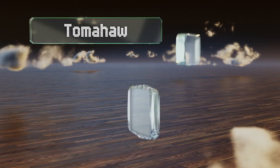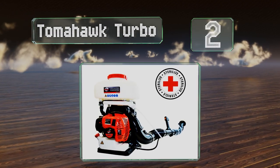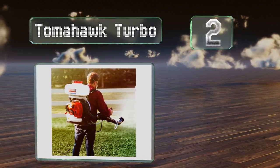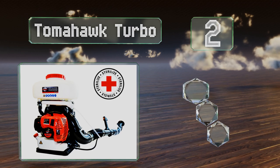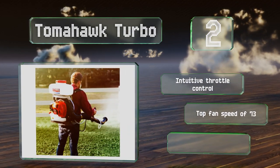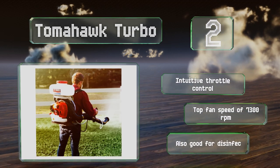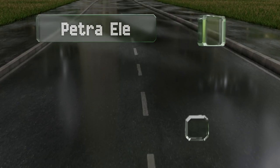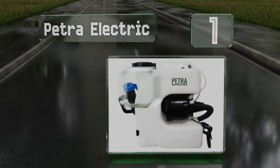At number two, the Tomahawk Turbo boasts a three-horsepower two-stroke engine that can cover up to one acre in under 30 minutes. It features an intuitive throttle control and a top fan speed of 7,300 RPM. It's also good for disinfecting.